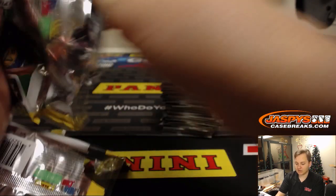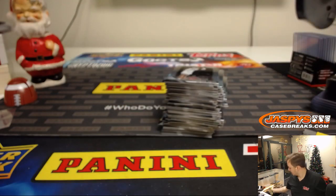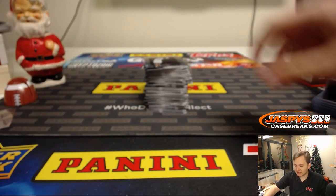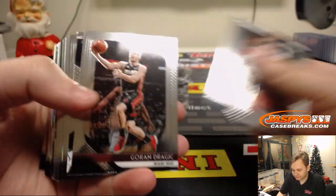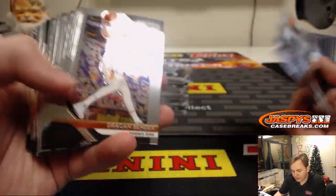Thanks everyone for watching. Good luck, Nick. Hopefully we can hit you something super sweet. Here we go. And yeah, like I said, all the cards will ship in this one. I'll just slide through the base pretty quickly here. Freshman Phenoms, Darren Jackson.